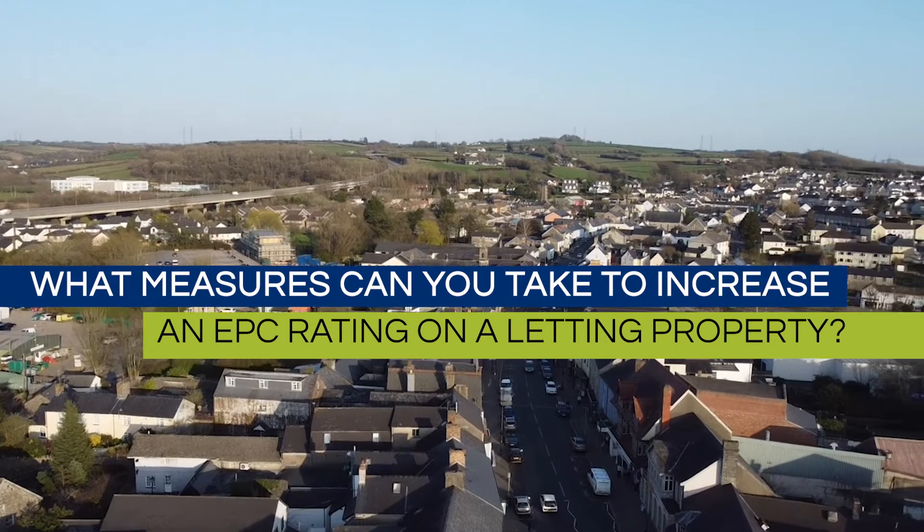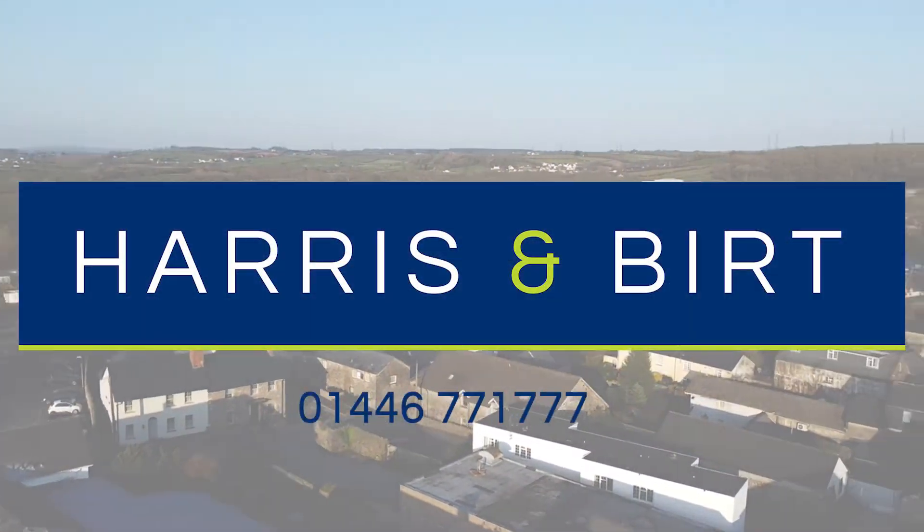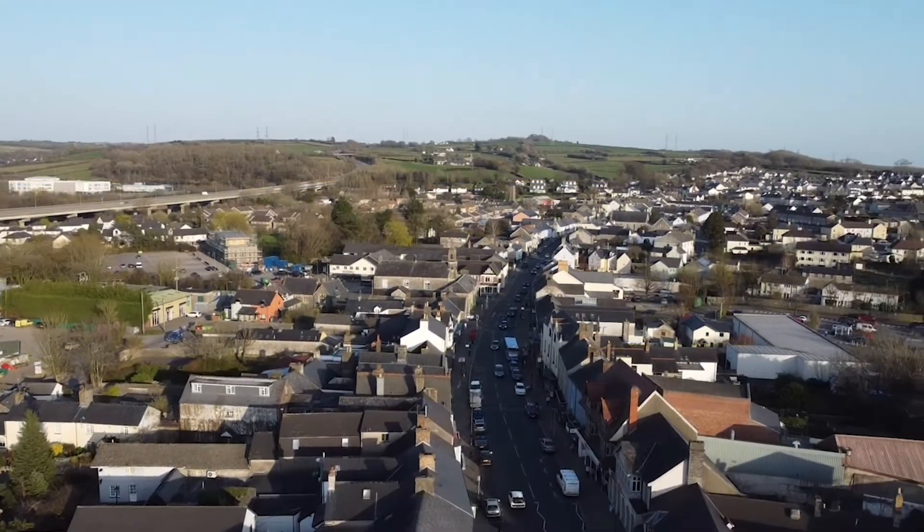That's actually quite a difficult question to answer because without actually knowing the structure and fit of your property as it is already, what you may do to it may or may not increase the score. Typically, things like increased loft insulation will always be a benefit. But for further information on this subject, feel free to give us a call — our contact details are freely available from Harrison Burt.